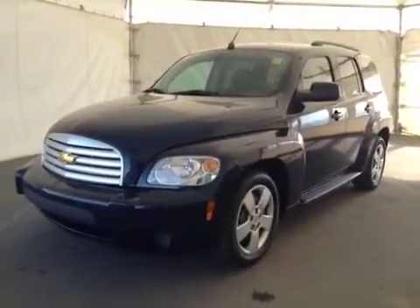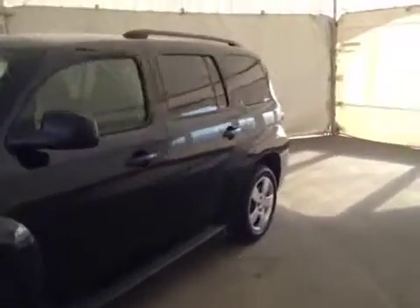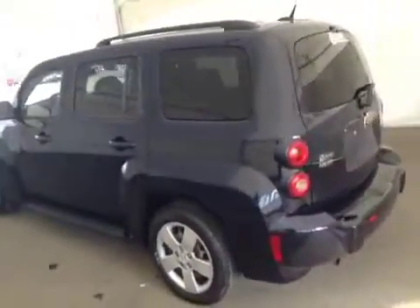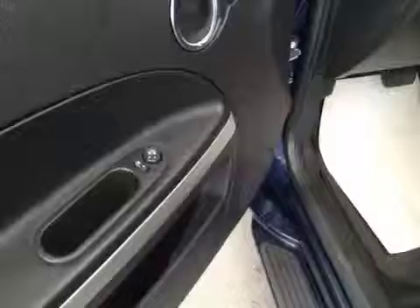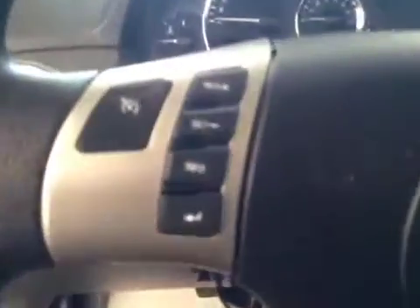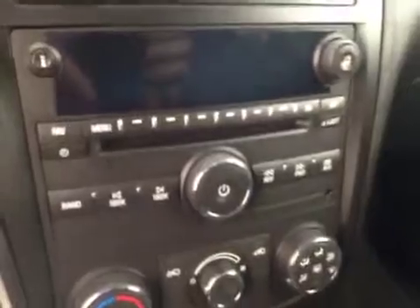This is stock number 130543, a 2008 Chevy HHR four-door. Exterior color is blue. Interior options include power mirrors, power locks, cruise control, and it comes equipped with OnStar, AM/FM radio with CD player and auxiliary capabilities.